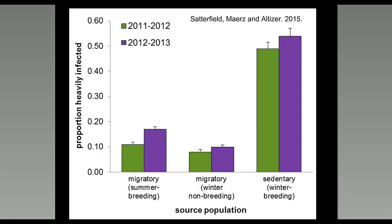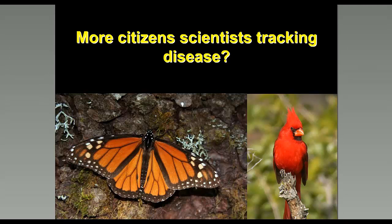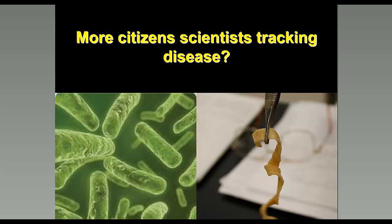Project Monarch Health represents a more unique extension of citizen science — getting people involved in sampling butterflies for disease. There aren't many citizen science projects that involve volunteers in tracking disease in wildlife. Human changes to the environment are affecting diseases in important ways, and this is one example of a citizen science project with disease-related goals that's giving us important results about pathogen infections in the wild.